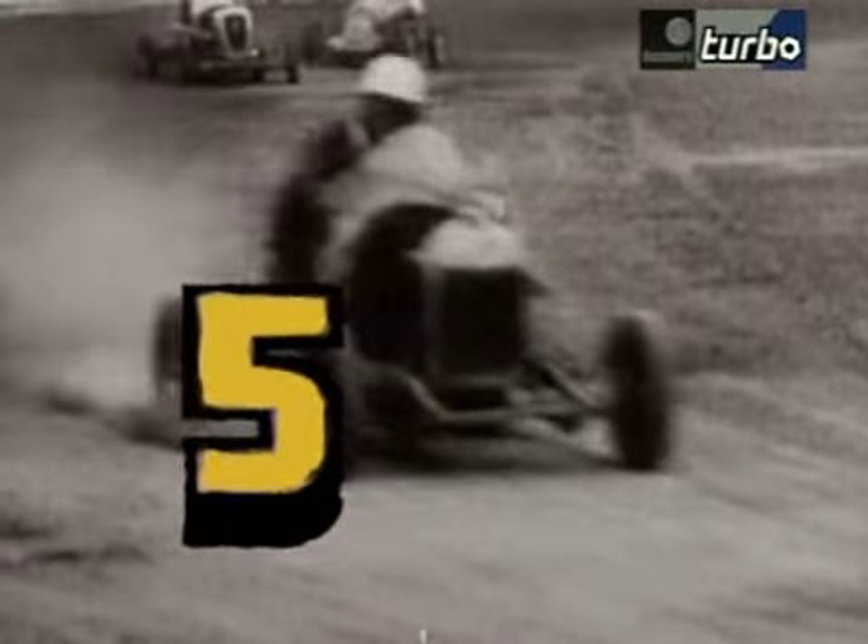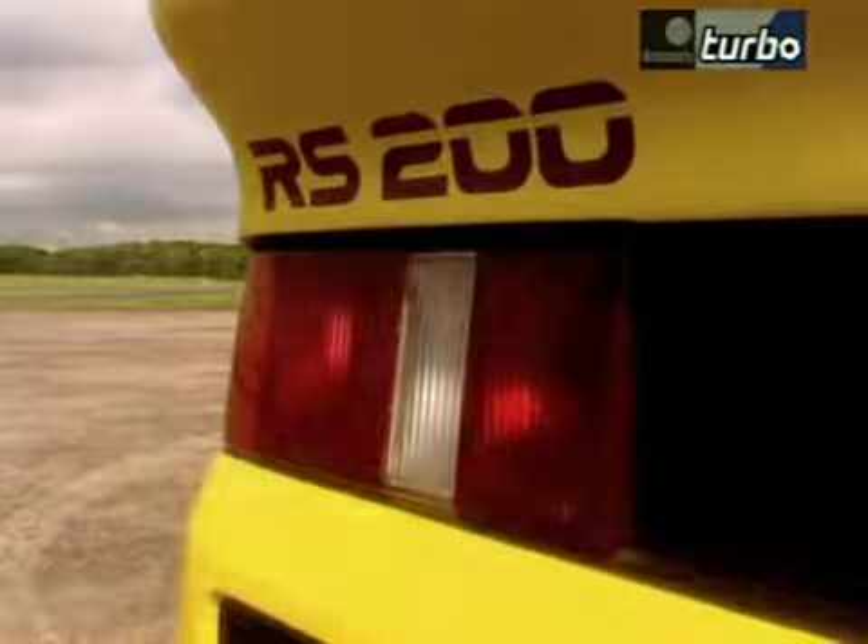We start our countdown with a car that will blow your mind. You better hide behind the sofa — in at number five, the Ford RS 200. RS for rally sport, 200 because they had to make 200 of them.